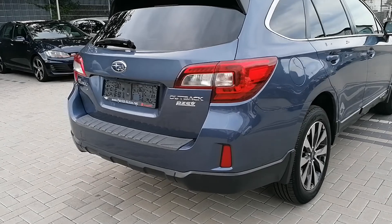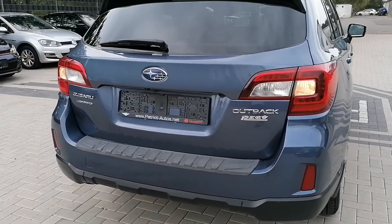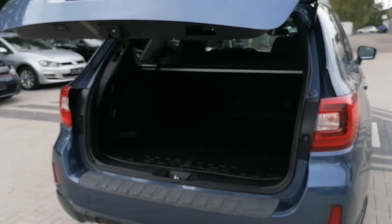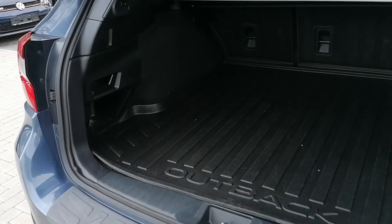I'll go ahead and pop the trunk. Electronically opening trunk there as well. Nice and spacious.